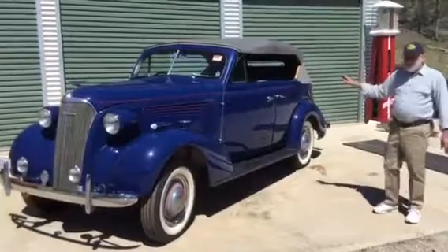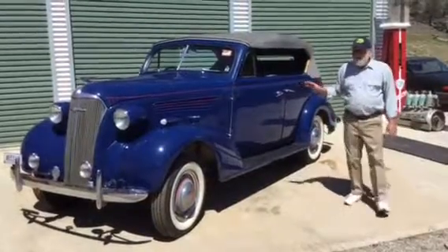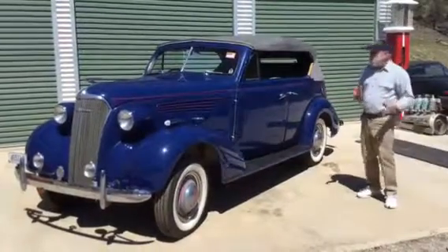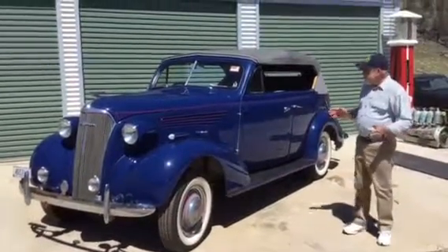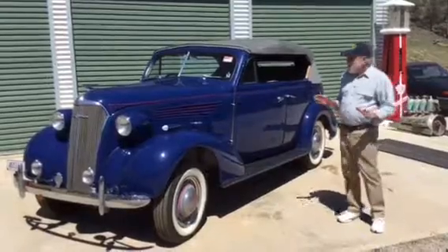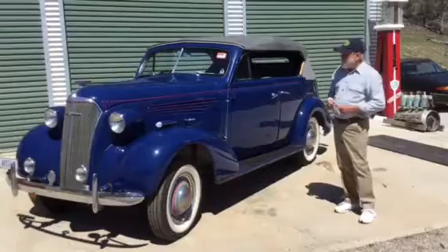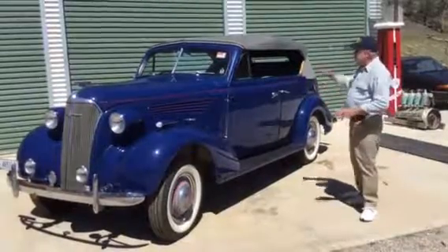At one stage we owned 20 '37-'38 Chevs, and this car here is one of the rarest of them — rare for a number of reasons. If you go back to 1934 in America, that was the very last touring car, or as the Americans call it, a phaeton or four-door convertible, sold by General Motors Chevrolet. Here in Australia, Holden continued making the touring car, but they were declining in popularity. They made quite a few in '34, declined in '35 and '36, got very few on the ground in '37, and by 1938 that was the last of the touring car.